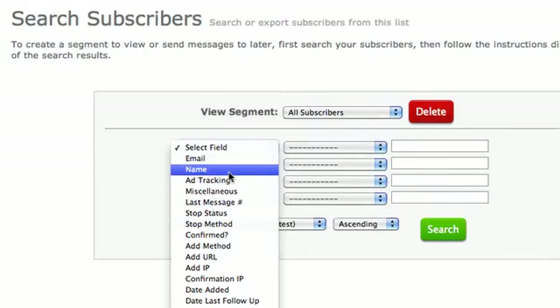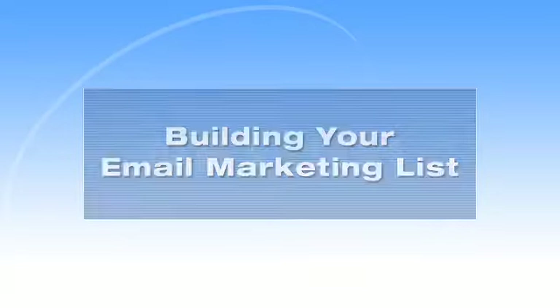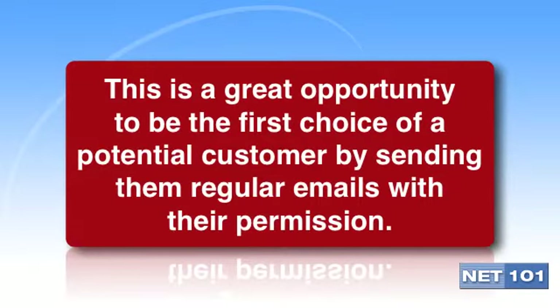Building your email marketing list. Building an email marketing list is one of the smartest things a small business can do. When you get your customers and prospective customers' permission to send information to them about your company, you have a golden opportunity to be their first choice when they look for your goods or services.